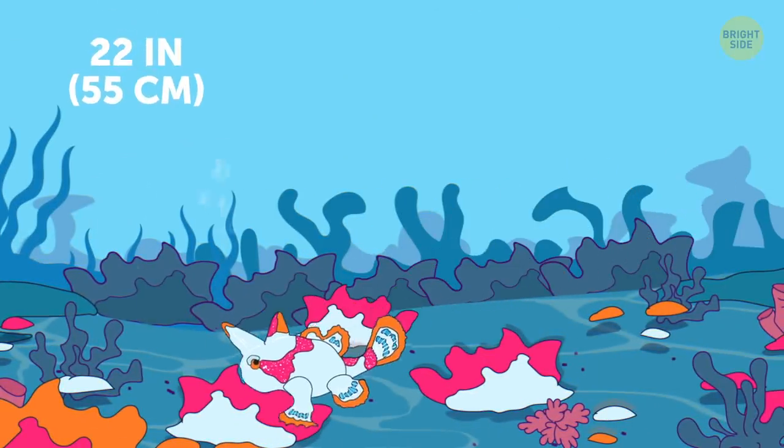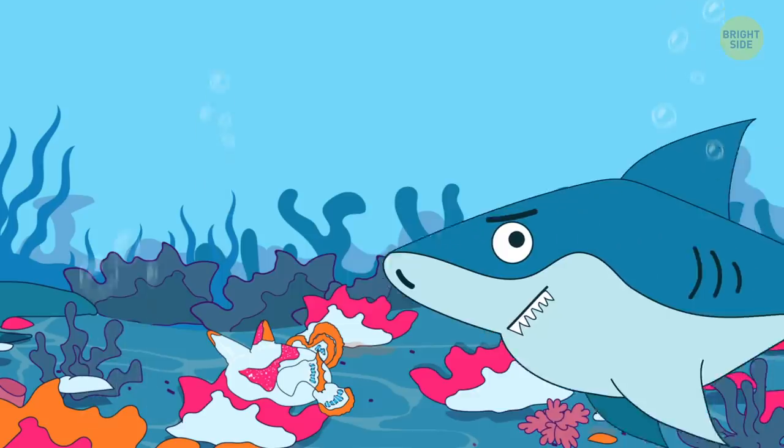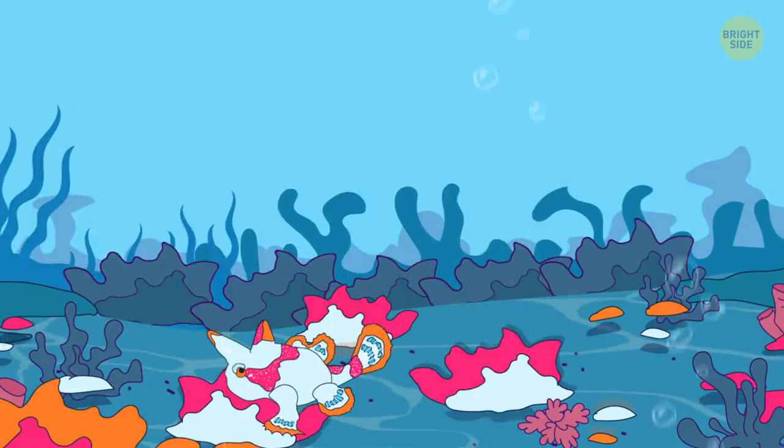Frogfish is a master of disguise rivaled only by octopuses. It can take the shape of almost anything on the sea bottom.